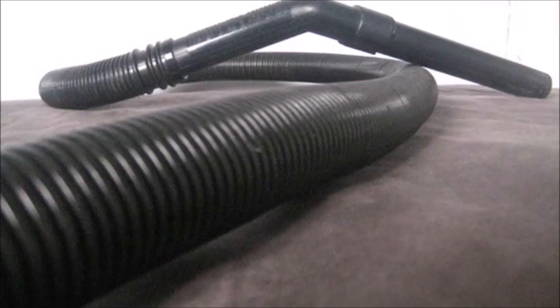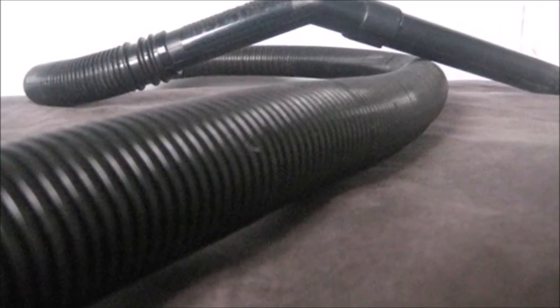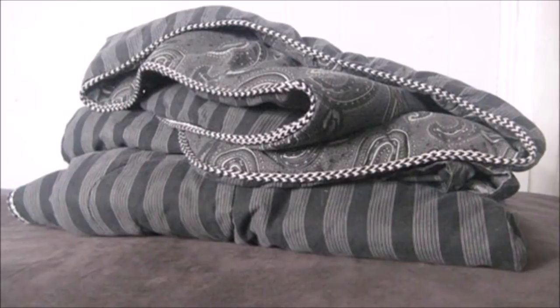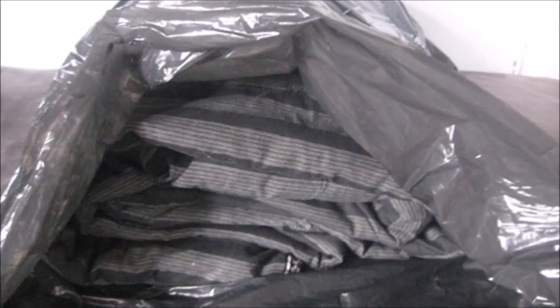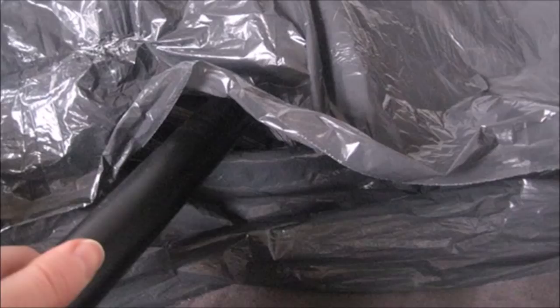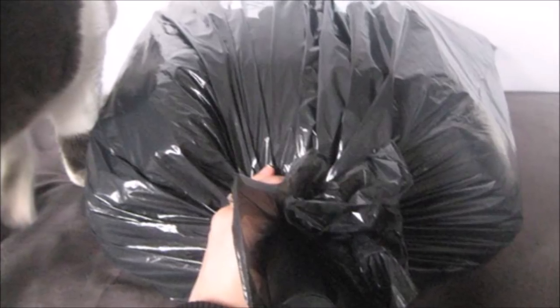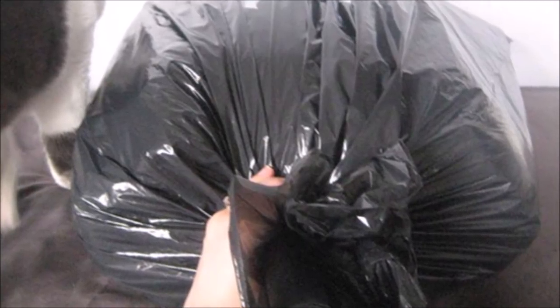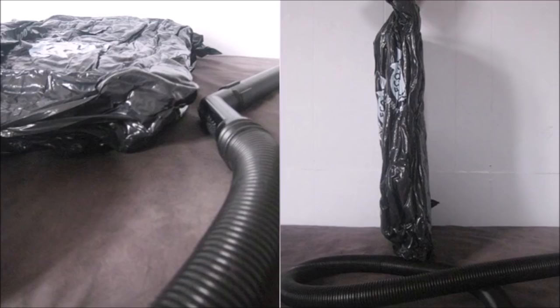Tip 31: To save even more space, compress bulky items for storage with a plastic garbage bag and your vacuum. Fold the blanket, winter coat, or whatever you have, then place the folded material into the garbage bag. Insert the vacuum hose into the bag, making sure it doesn't touch the plastic. Form a seal around the hose with one hand and turn on the vacuum. Once the bag has shrunk as much as possible, remove the hose and tie the end with a rubber band. Easy!